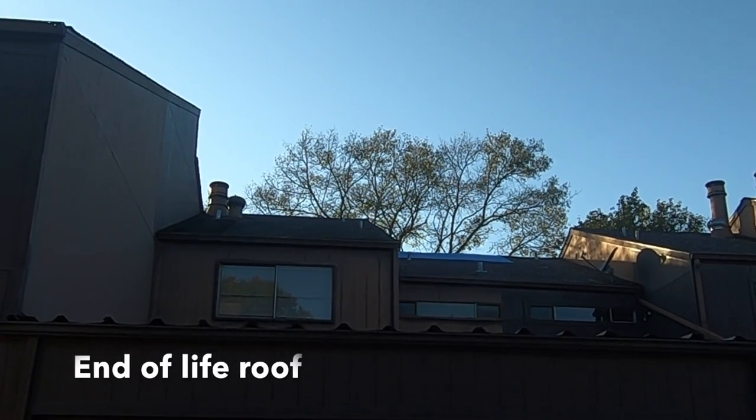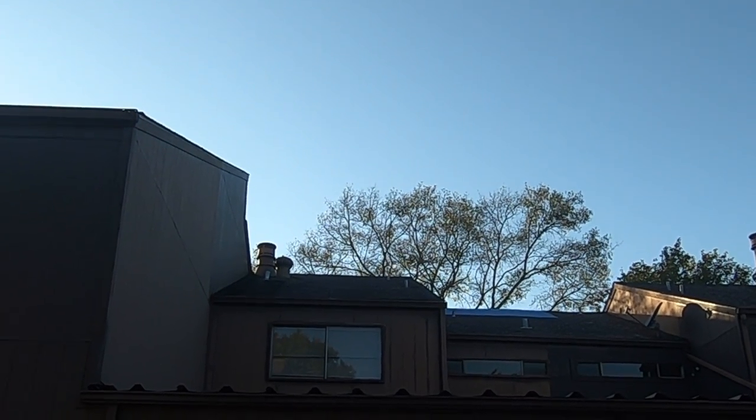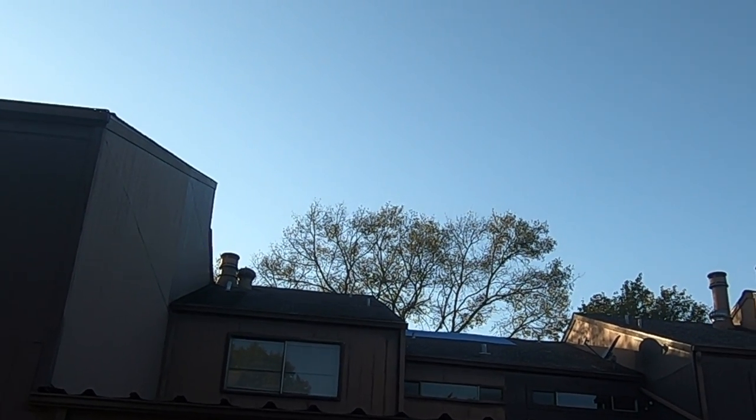The last problem: I noticed that the roof is starting to show some really big signs of aging. There's a lot of granule loss, it's real shimmery, and the shingles are starting to buckle.